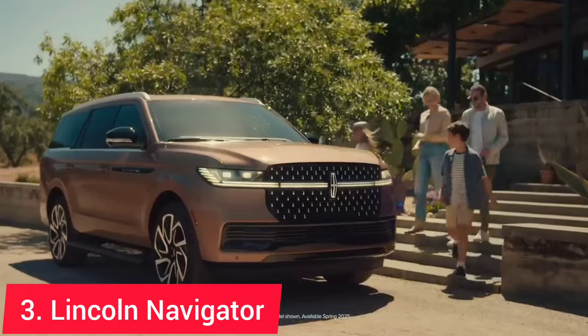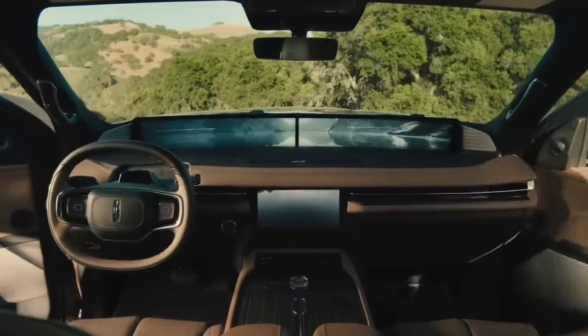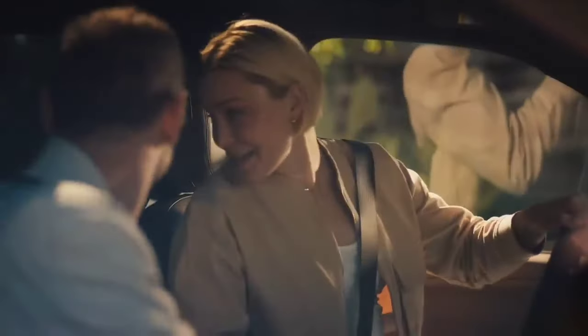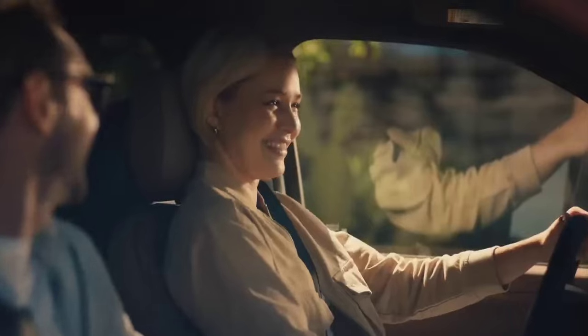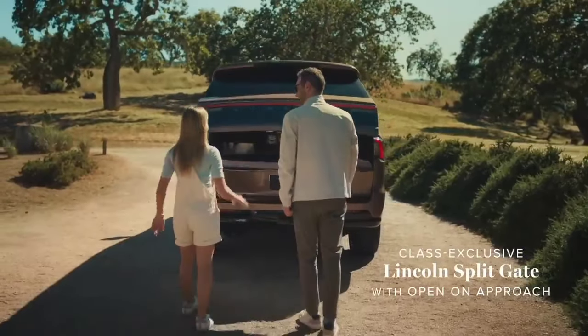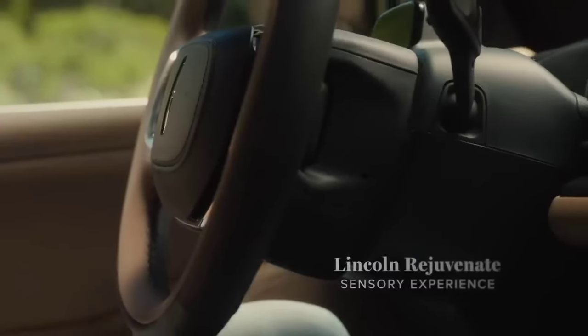For those seeking luxury, the 2025 Lincoln Navigator is a standout. This full-size luxury SUV is not just about transporting eight passengers comfortably — it's about doing so in style. The Navigator comes with a lavishly appointed interior, featuring high-quality materials and advanced tech features like a 13.2-inch touchscreen, wireless charging, and premium sound systems. It's powered by a 3.5-liter twin-turbo V6 engine producing 440 horsepower and offering excellent towing capacity. The price starts at around $80,000.